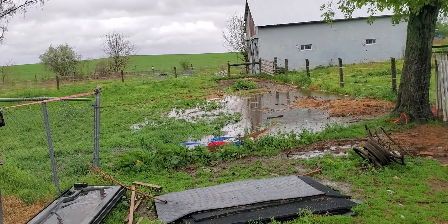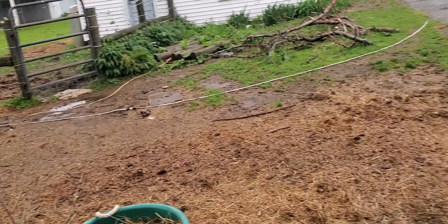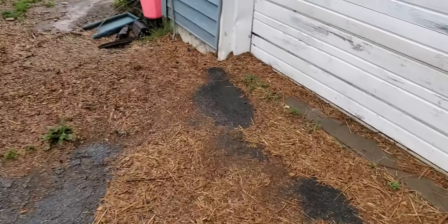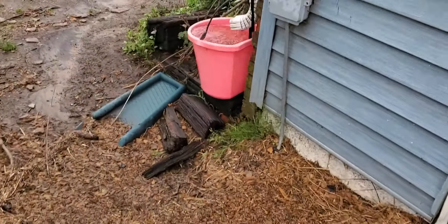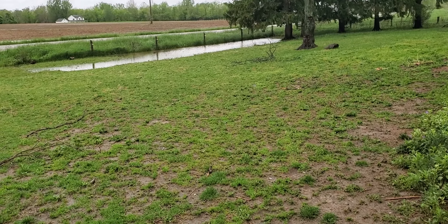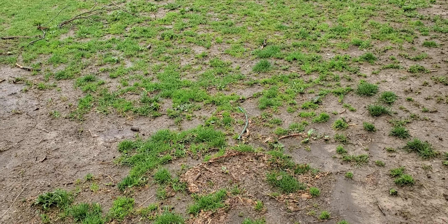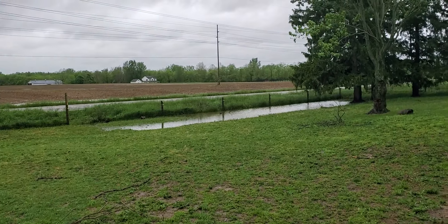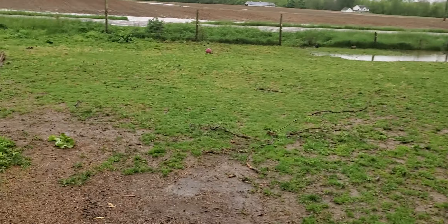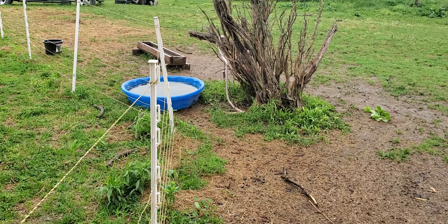We'll just get bigger and deeper. I'm going to say the water trough really filled up. Let's see what my front yard looks like. It's starting to rain. At least that's good again. We got quite a bit because that was about halfway.